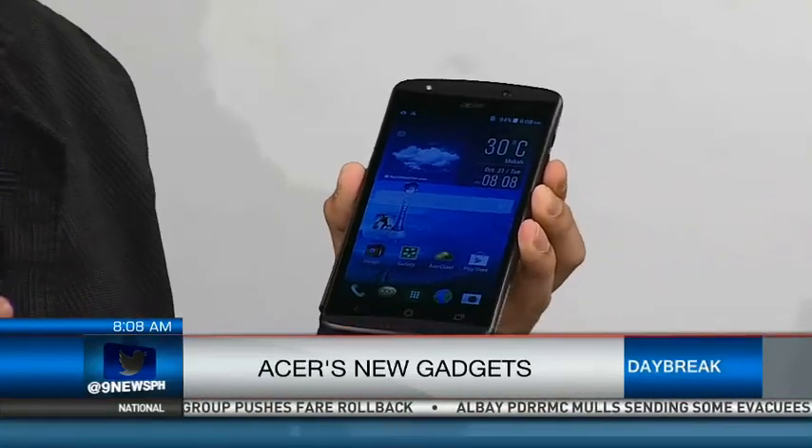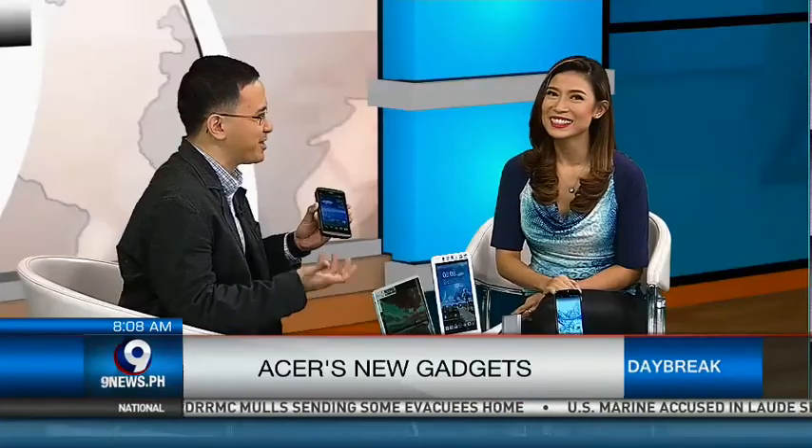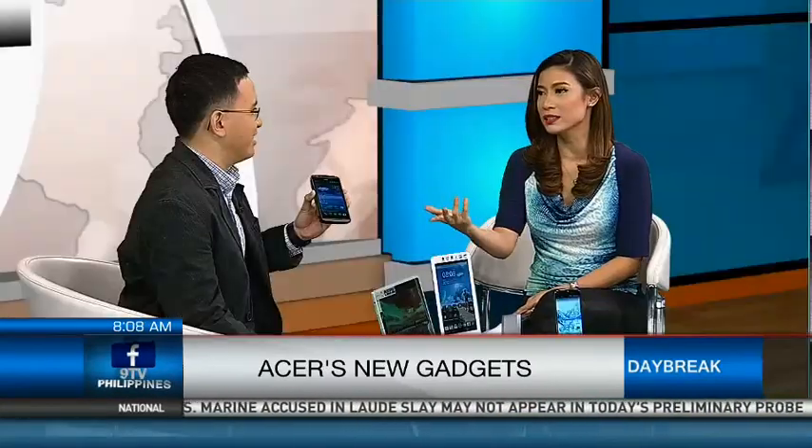For me as a business professional, it's important to have this kind of phone because I don't need to bring so many phones. It's also easy to lose them when you have a lot. So now you can just manage everything with just one phone.